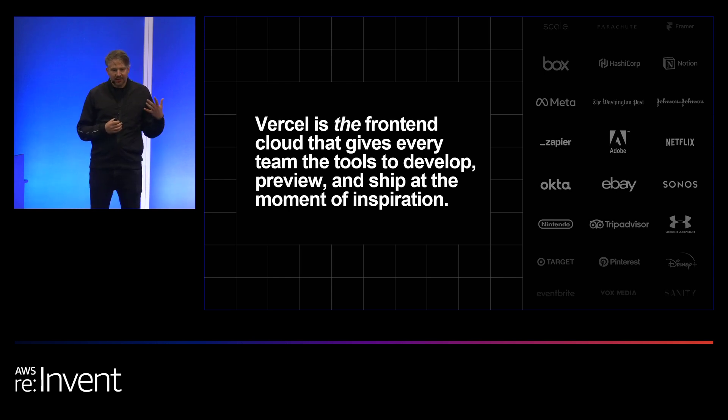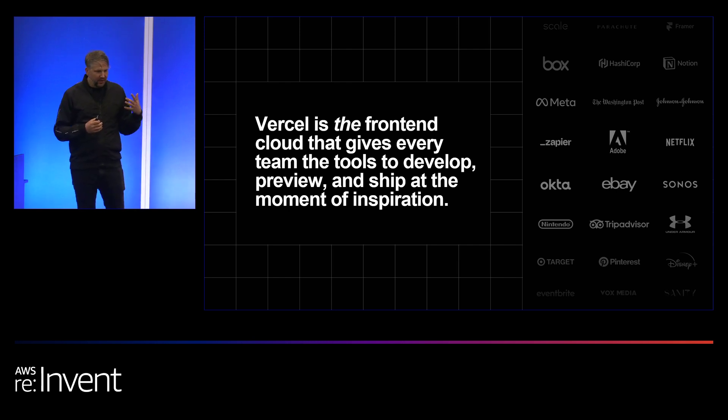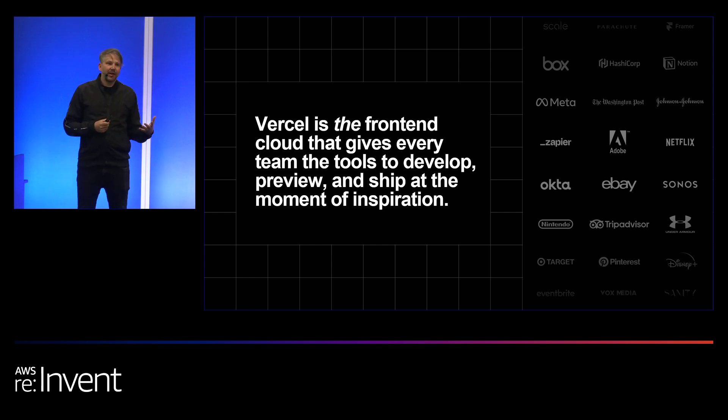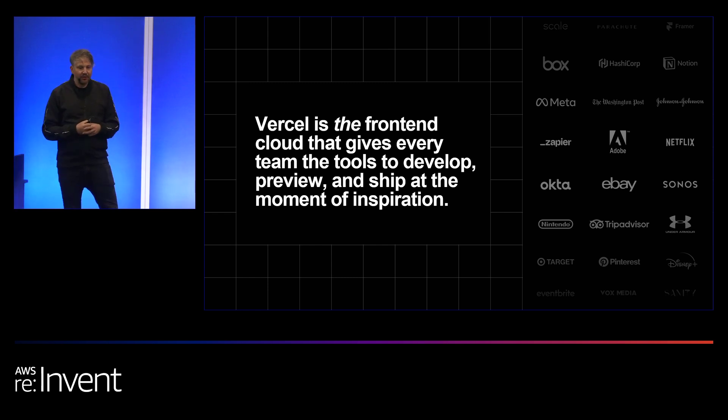We describe ourselves as kind of the missing part in the application stack where you actually run your front-end application on the front-end cloud. Our systems both deliver applications and websites to users, and our developer experience platform helps you iterate on the user experience to reach the best possible outcomes.